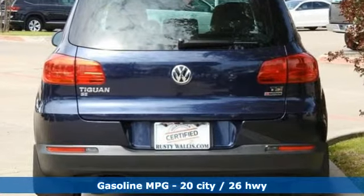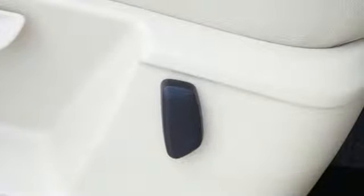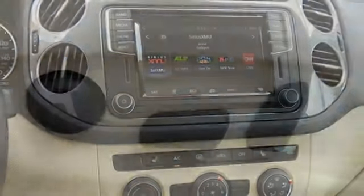Turbo inline four-cylinder engine, front heated leather bucket seats, streaming audio, auto-dimming rearview mirror, air conditioning, doors and push-button start proximity key.